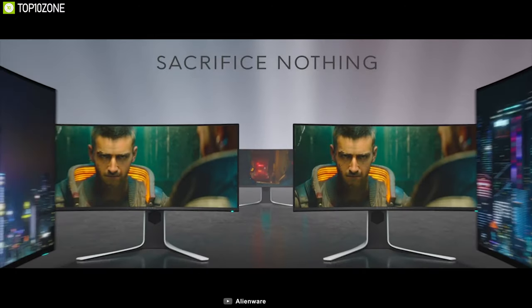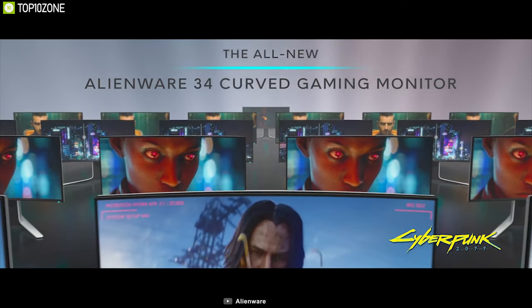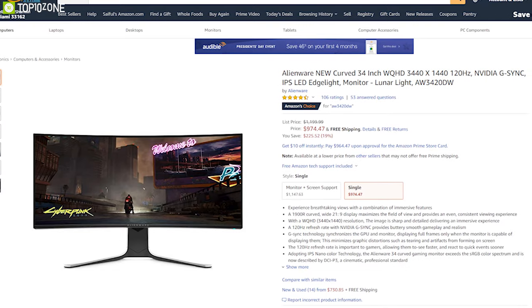If you are a fan of beautiful image quality, excellent design and low response time, then the Alienware 3420DW monitor is the right choice for you, and you can get it online.